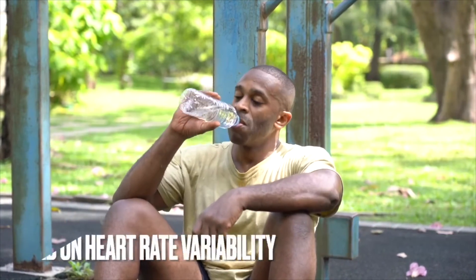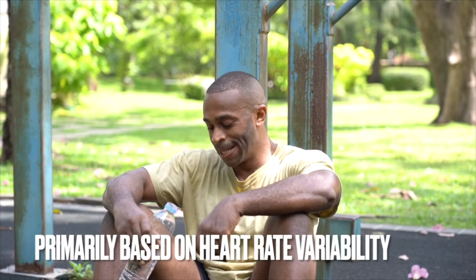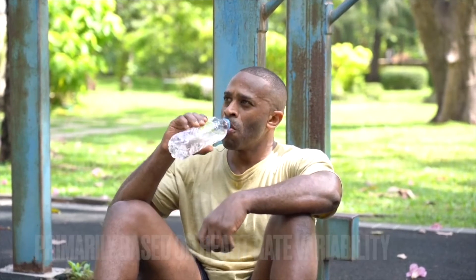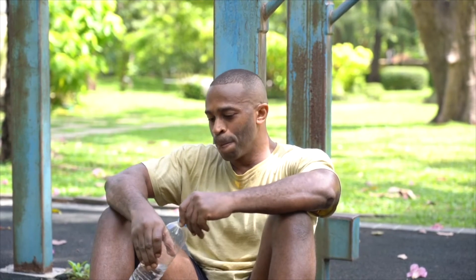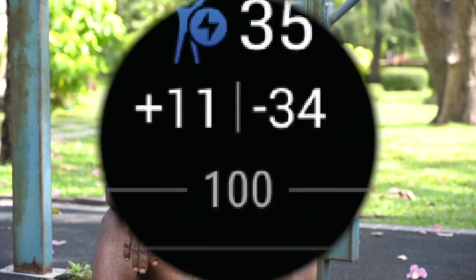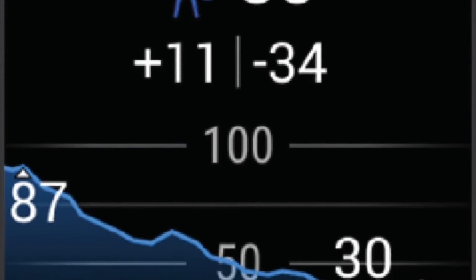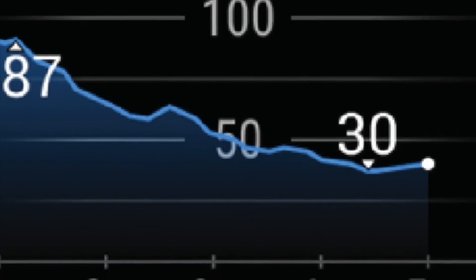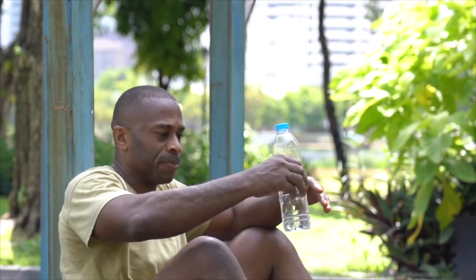Ensuring proper hydration is also important. While these principles may seem straightforward, consistently applying them can be challenging for many. The core of the Body Battery's insights is the analysis of heart rate variability — the same type of data that powers Garmin's all-day stress monitoring feature, which has been widely appreciated for its accuracy and usefulness.